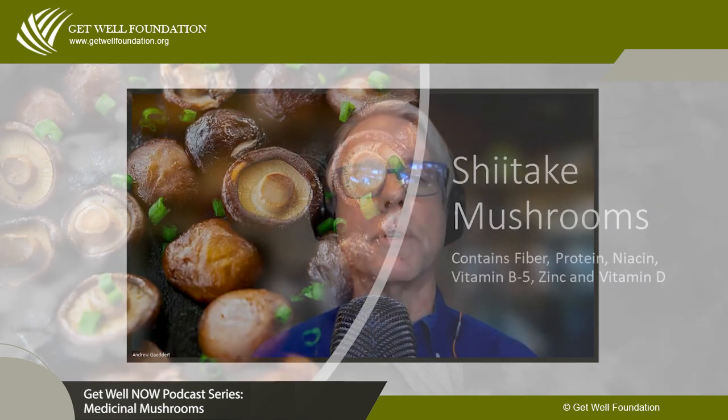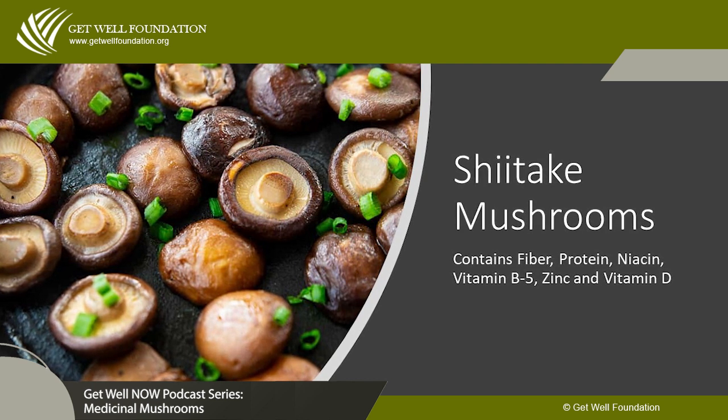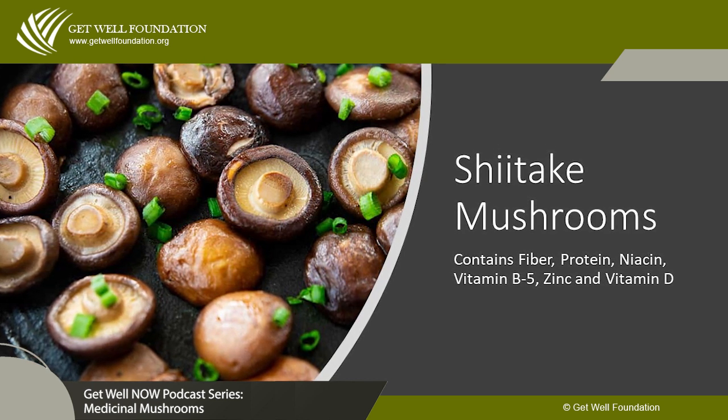The first one I want to talk about is shiitake mushroom. Shiitake is found in grocery stores, health food stores, and gourmet markets. It really brings out the flavor in vegetable dishes, stews, and soups. Although shiitake does have immune-potentiating activity and may have some anti-cancer activity, a large dosage is needed. That's why in Japan and Asia, shiitake is typically taken as a food or as an injectable.